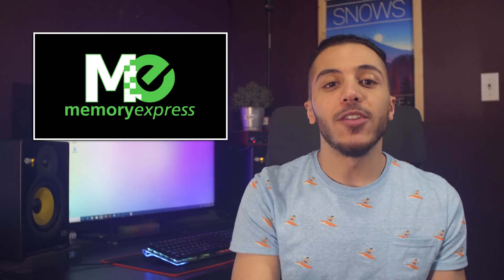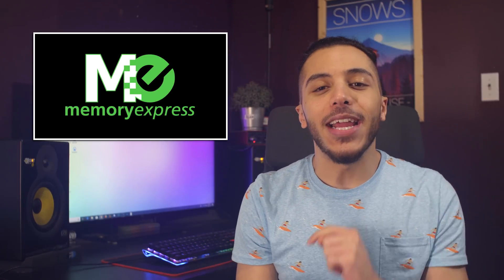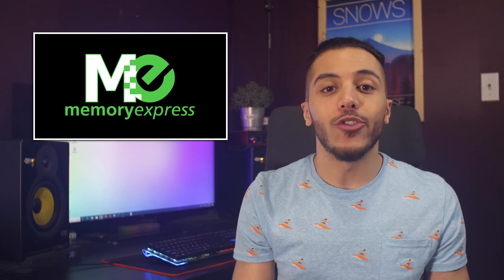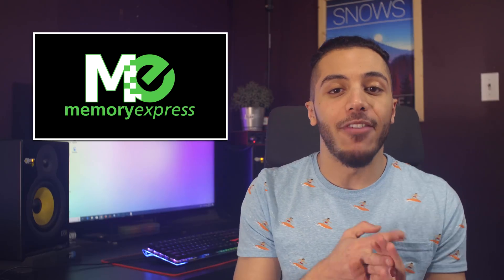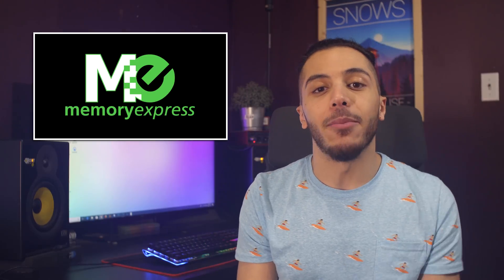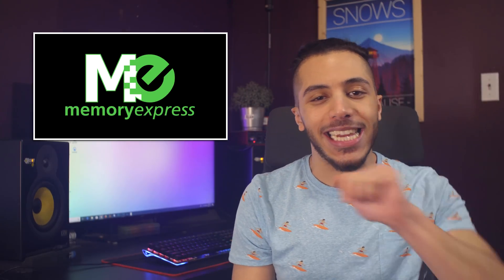Before we start let me give a quick shout out to Memory Express, the first sponsor of Boot Sequence. They're based here in Canada and offer a complete price beat guarantee, not to mention their stores in Calgary, Winnipeg and Vancouver. They're a great place to try out all of the latest peripherals for yourself before you buy them. Check out their online shop in the link down below.